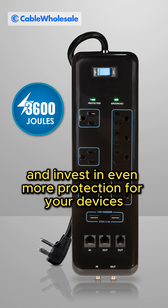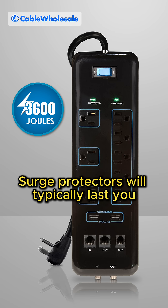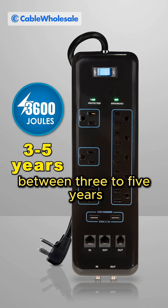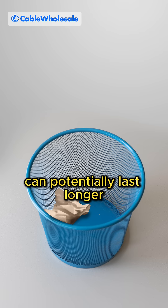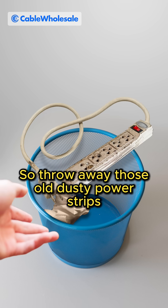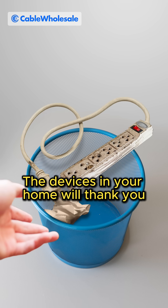If you want to play it safe and invest in even more protection for your devices, I suggest going for a surge protector with a higher joule rating. Surge protectors will typically last you between three to five years, and having a protector with a high joule rating can potentially last longer. So throw away those old dusty power strips and protect your home with some upgraded equipment — the devices in your home will thank you.